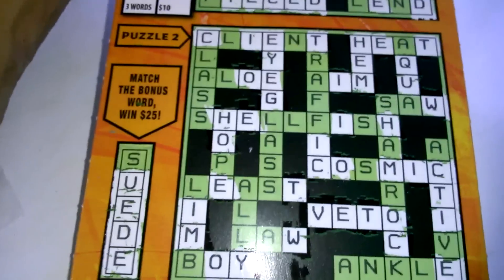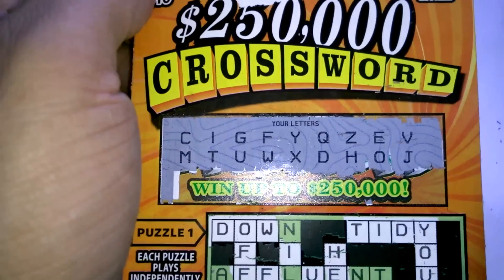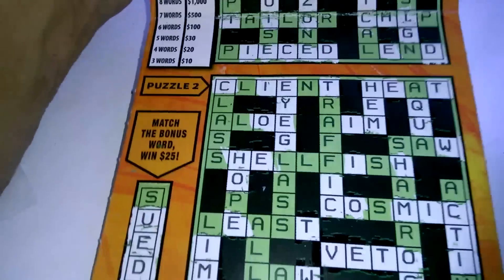So, we got two on the top and two on the bottom. And I did miss the D in Suede, so we just missed the S. We had the S, we would have got $25 for him.